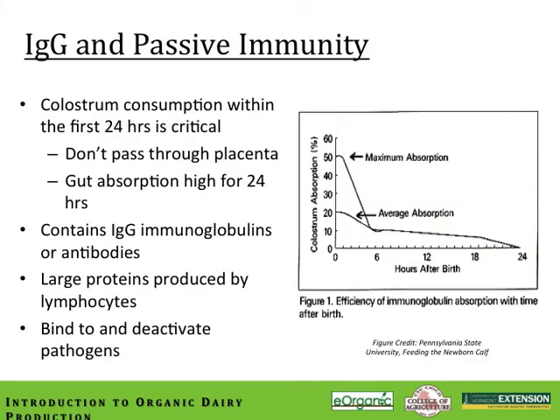Let's talk about IgG and passive immunization. Colostrum intake is critical during the first 24-hour period of the calf's life to ensure the newborn receives adequate passive immunity in the form of immunoglobulins — antibodies. The calf is born without any IgG because these large proteins simply don't pass through the placenta into the fetal blood supply. The only way a calf becomes protected against disease is through the passive process of conferring IgG through the colostrum. The calf's ability to absorb these large proteins through the gut wall drops precipitously during that first 24-hour period.